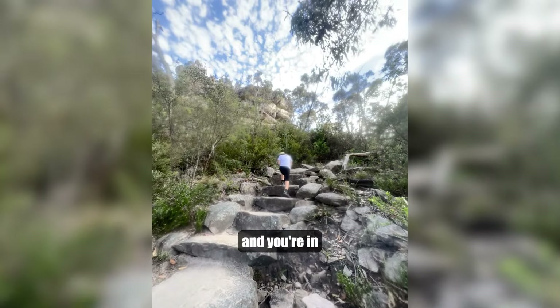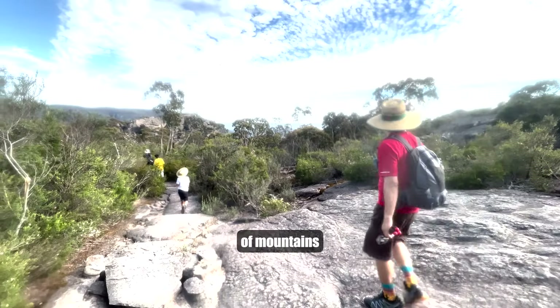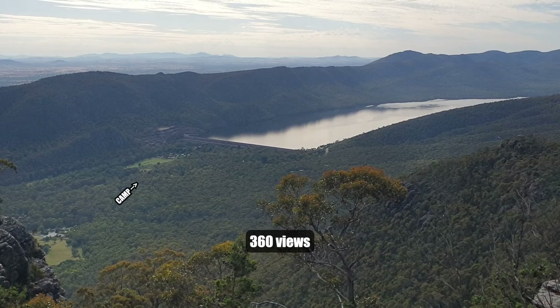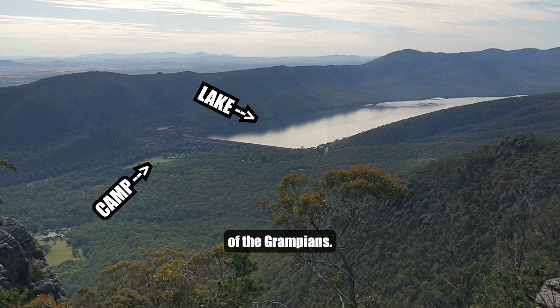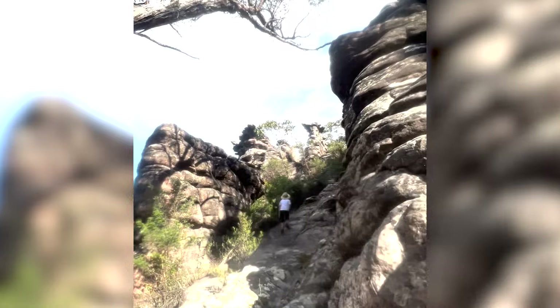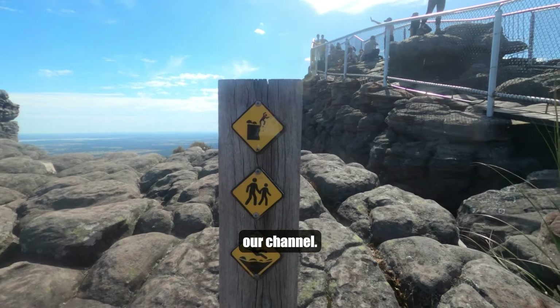If hiking is your thing, then you're in luck, as Hall's Gap is surrounded by a wall of mountains that you can climb and get rewarded with astonishing 360-degree views of the Grampians. This includes the Pinnacle, which we also featured on our channel.